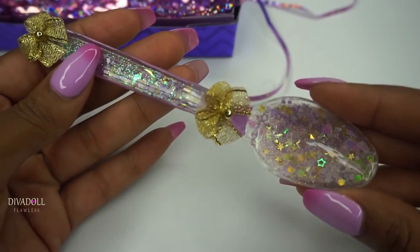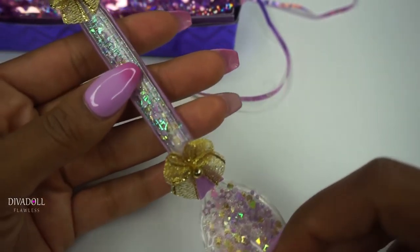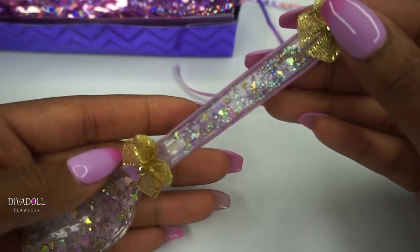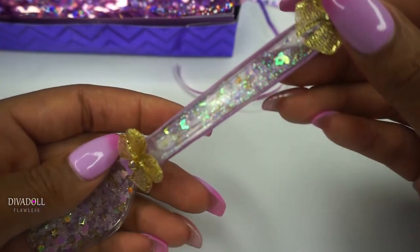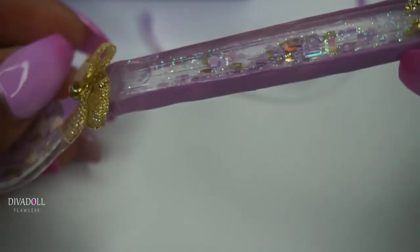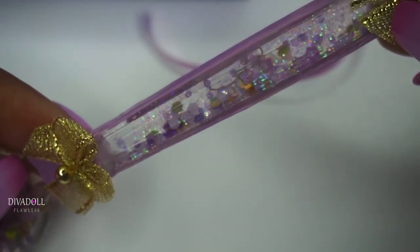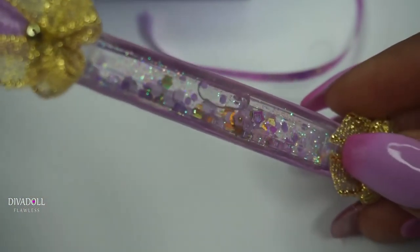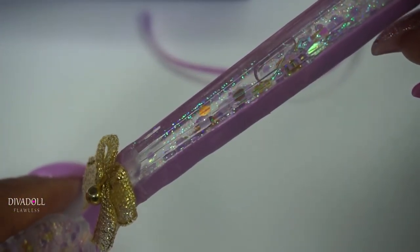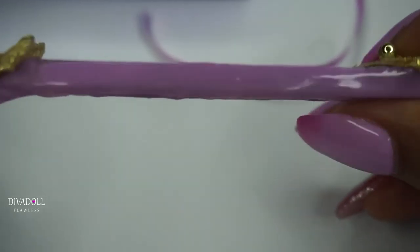I absolutely love it and I think she did an amazing job. And then the best part about it — I don't know if you guys have picked up on it, but let me show you why I really wanted this spoon. This is actually an aquarium spoon — this is like the most creative and cutest thing I have yet to own.